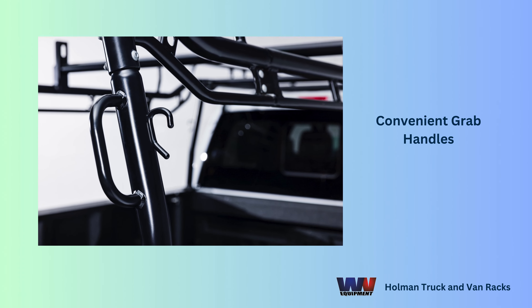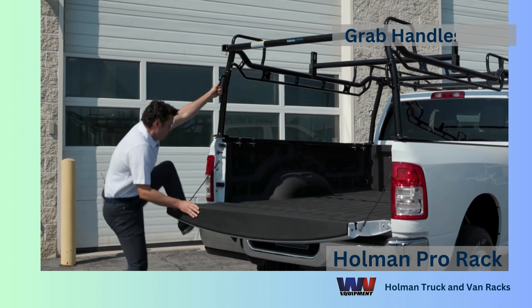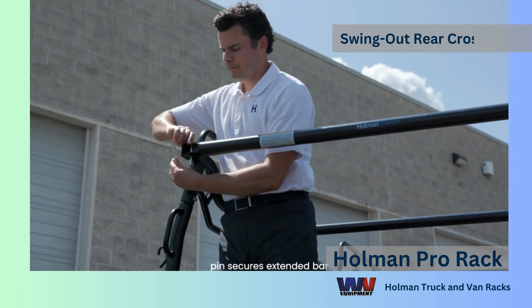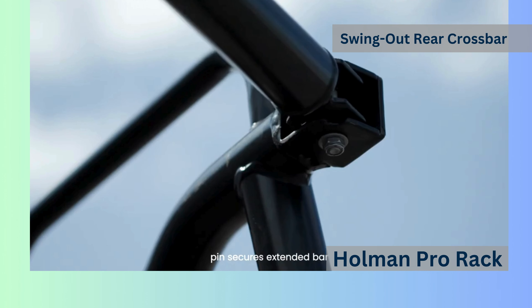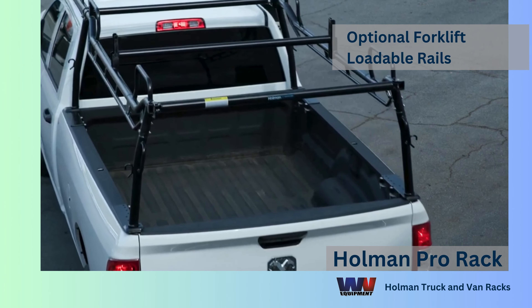With low, easy-to-reach grab handles, the Pro Rack promises a seamless up-and-down experience. Convenience right at your fingertips. Need quick access to your truck bed? The swing-out rear crossbar has got you covered. And loading and unloading? Effortless.